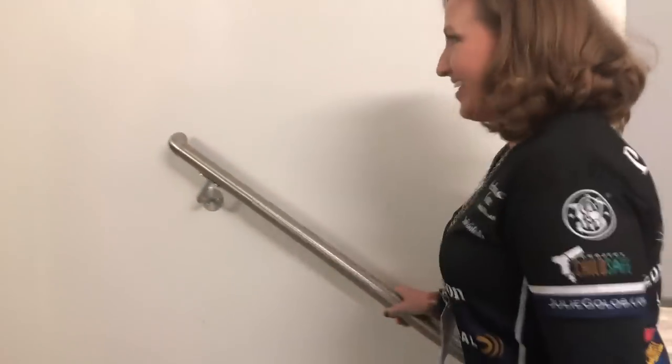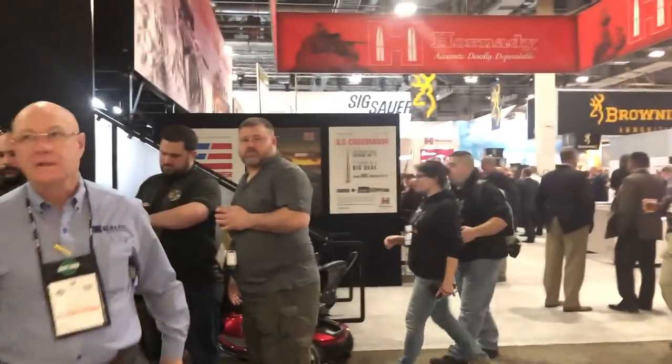We're entering Stairway J — J for Julie. This is the main attraction; this is where a lot of the major manufacturers are on the SHOT Show floor. You can always tell when someone has come to their first SHOT Show because they have this I-can't-blink look on their face — there's so many neat things to see and so many great people to talk to. We're going to head over to the Safariland booth. Safariland is one of those great companies that provides gear for competition shooters like me, but also for law enforcement.